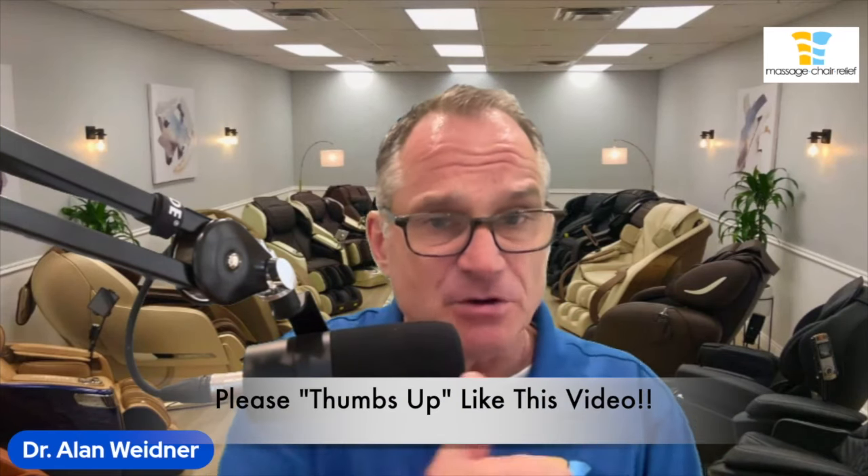I was going to talk about fitting in a massage chair, but we can save that for next week. I hope you found this video helpful — if you did, please thumbs up and like us on YouTube, and help spread the word by sharing our videos on social media. We do sell all the chairs we talk about, so we'd love to earn your business. You can reach us at 888-259-5380. I'm Dr. Alan Whitener from Massage Chair Relief — see you on the next video. Bye-bye.